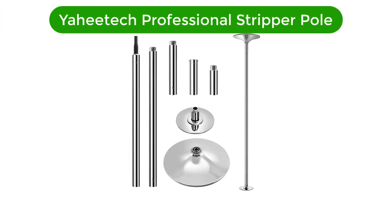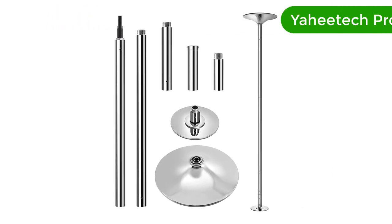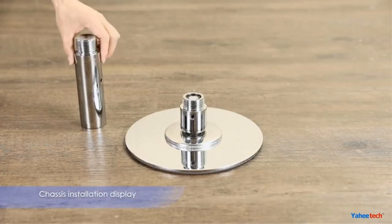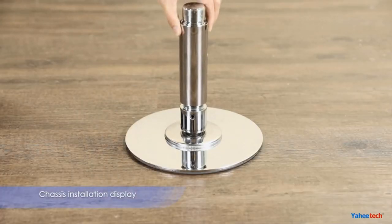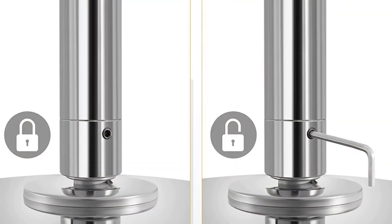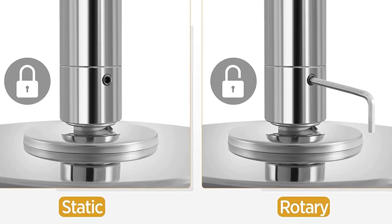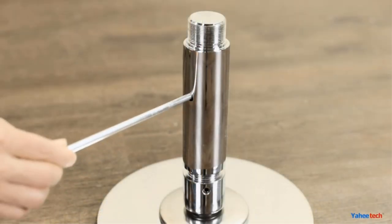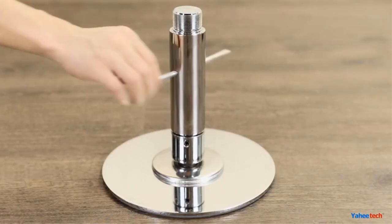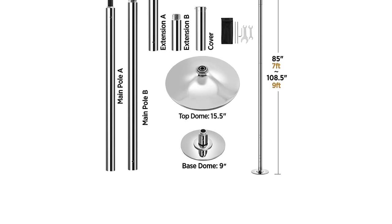Number 1. Our best pick is the Yahitech Professional Stripper Pole. These poles need to be able to take a lot of lateral force and remain stable at all times. It's where this pole can excel, as you'll be able to use it with confidence and focus on your routines without wondering about whether or not the pole will hold up. It's important to know the exact measurements of your room so you can get a secure fit. This one is fairly standard as it will be able to extend from 7 feet 3 inches all the way to 9 feet, which is going to cover almost all standard rooms.